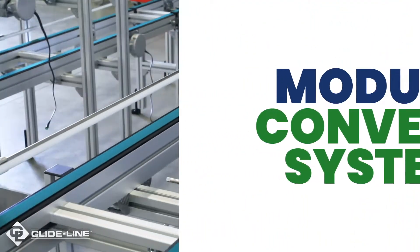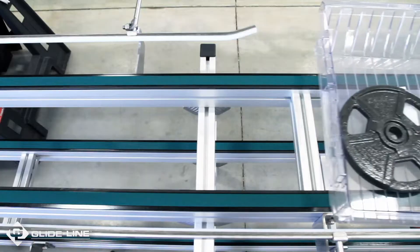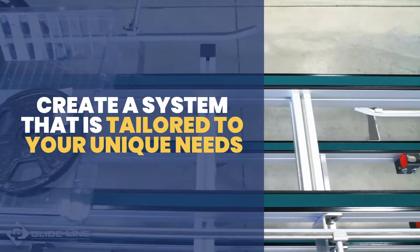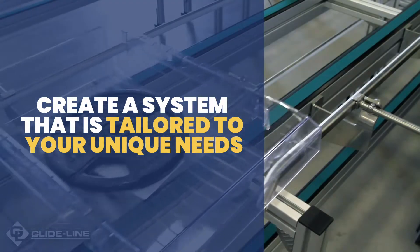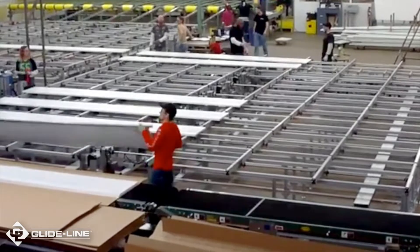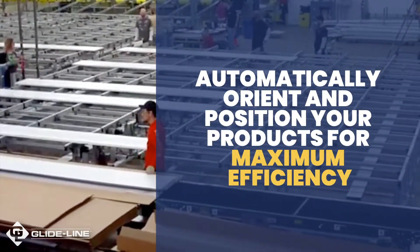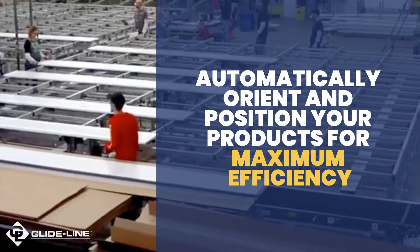This is where modular conveyor systems come in. By using a series of devices that are designed to integrate into various assembly processes, you can create a system that is tailored to your unique needs. Each device can be positioned where you need it to be, allowing you to create a conveyor system that will automatically orient and position your products for maximum efficiency.